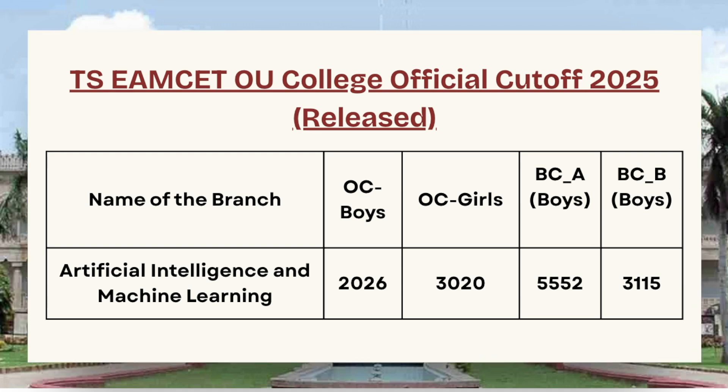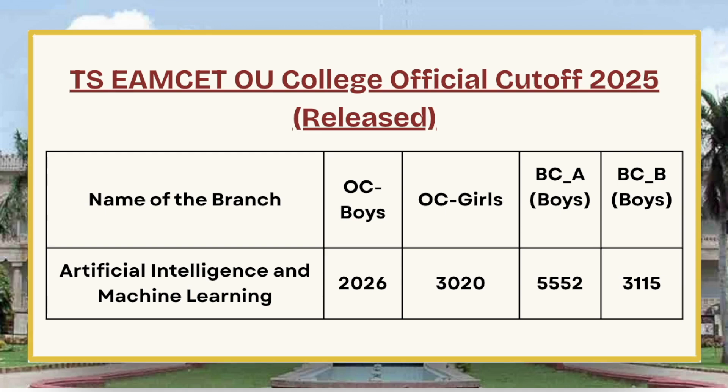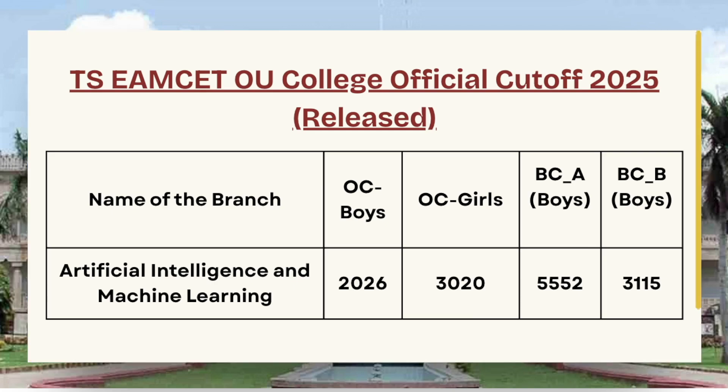For Artificial Intelligence and Machine Learning, the official cutoff for OC Boys was 2026 for Phase 1, OC Girls 3020, BC Boys 5552, and BC-B Boys 3115.